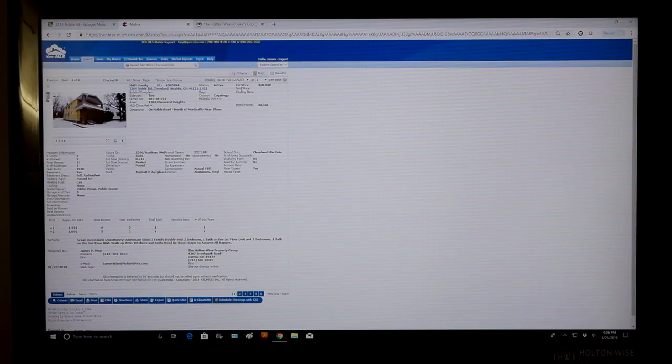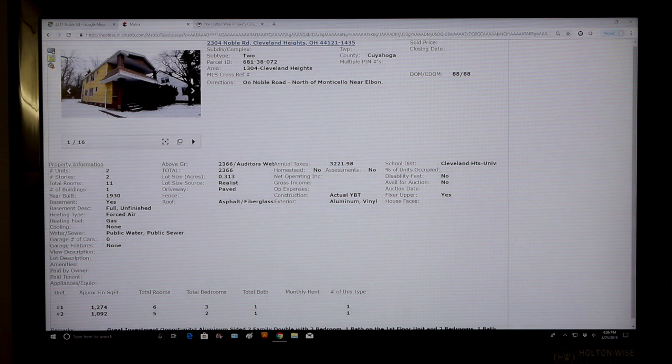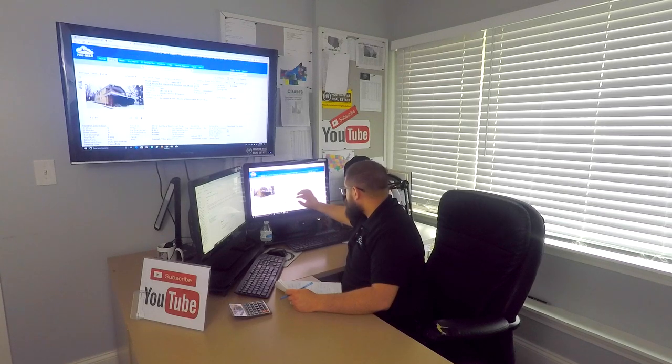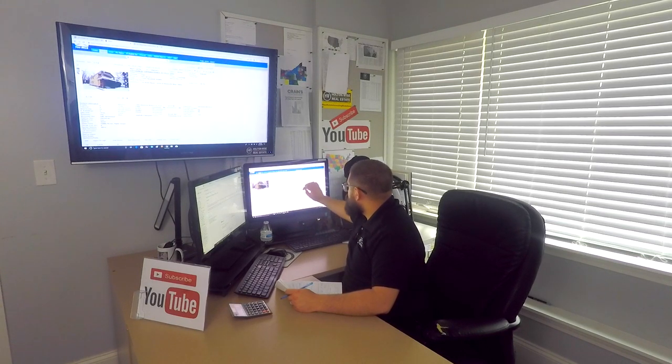Rock, you have reached out to me to get a desktop analysis of 2304 Noble Road in Cleveland Heights, 44121. I got the property on the screen for you here. This is a duplex, and it is cheap, man. They just dropped the price down to $40,000.